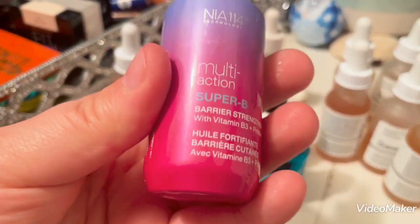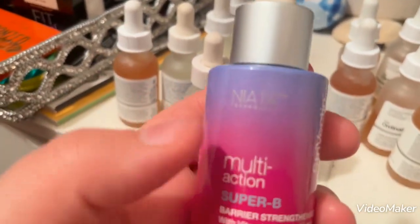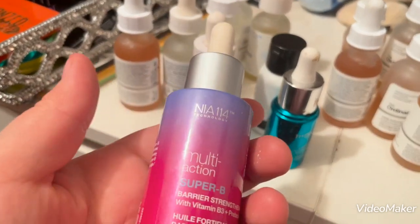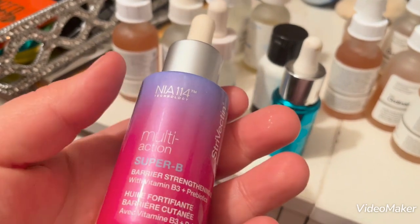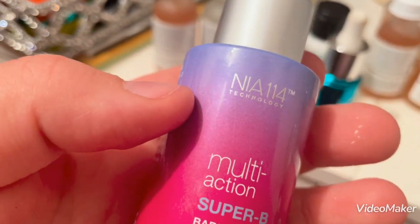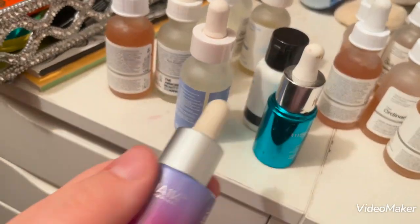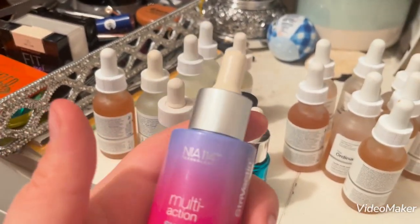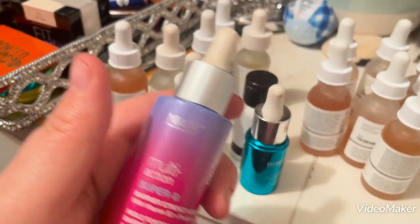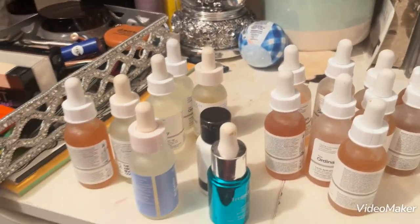I also have the Strivectin Multi-Action Super B Barrier Oil. I love this stuff — it's so good. I've used almost half the bottle, but I really enjoy this product quite a bit. It is very expensive and this is one of the things I got for free when I worked at Ulta — probably one of the best things you can get for your skin. Even if you have oily skin it works really well and doesn't leave your skin feeling oily. I think I would end up repurchasing this at some point.